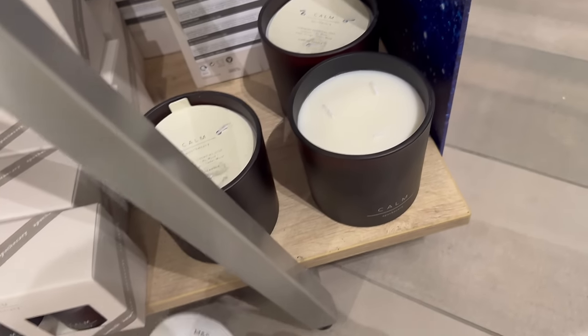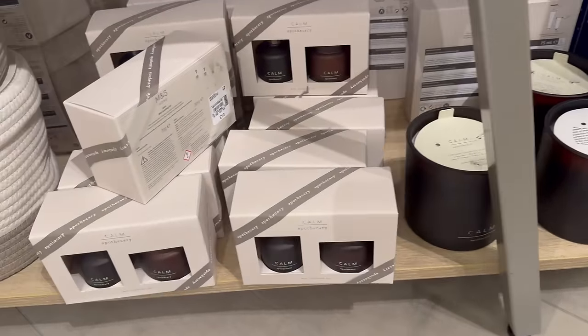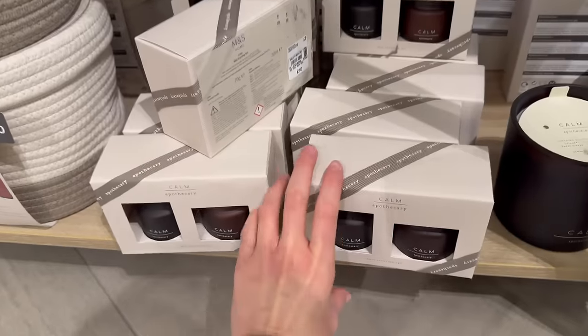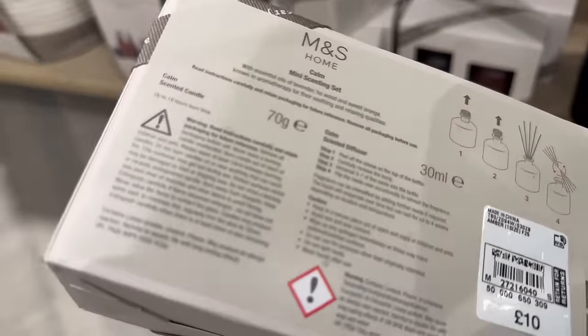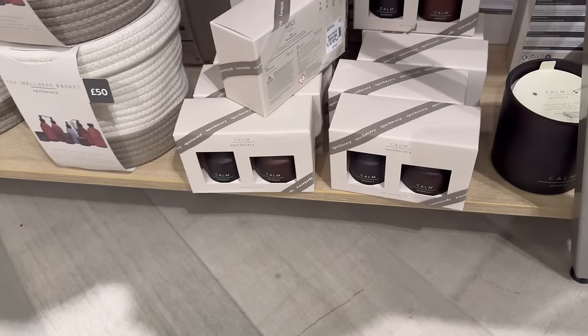It's got three wicks as well because it's so large. Nice mini scenting set — just a diffuser for 10 pound.